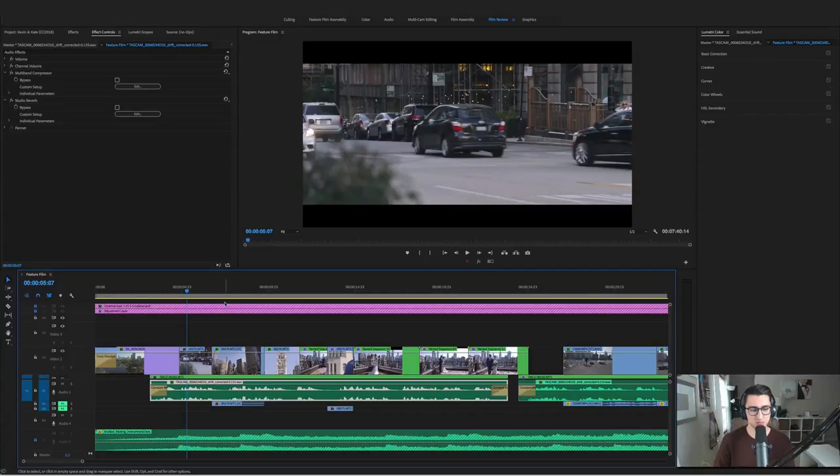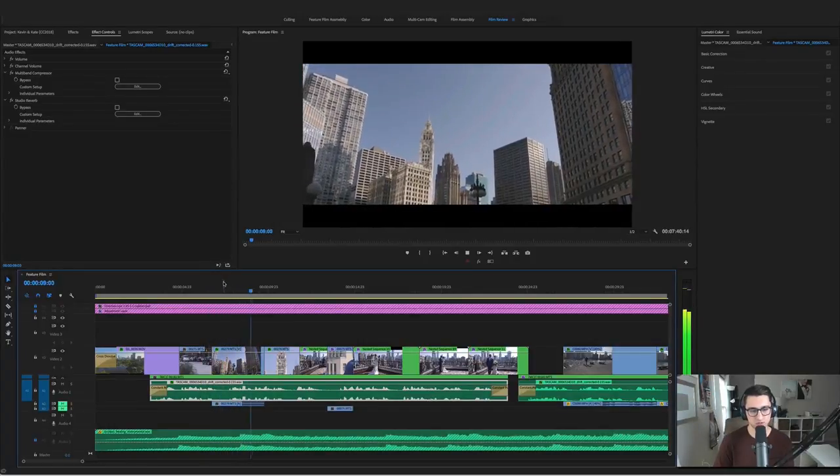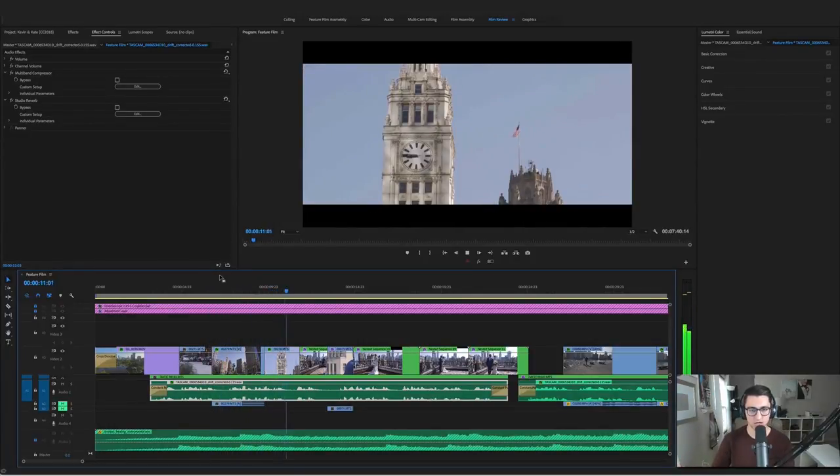Starting with some more shots of Chicago — these are B-roll shots I actually shot the next day. Luckily our hotel was very close to where we did portraits, right downtown. I didn't have time on the day of, so I decided it would be better to spend 20 minutes on another day just walking around with my camera getting these shots. Some nice shots of the area — this is a big famous building Chicago people would recognize — just to anchor us here and give that Chicago vibe.